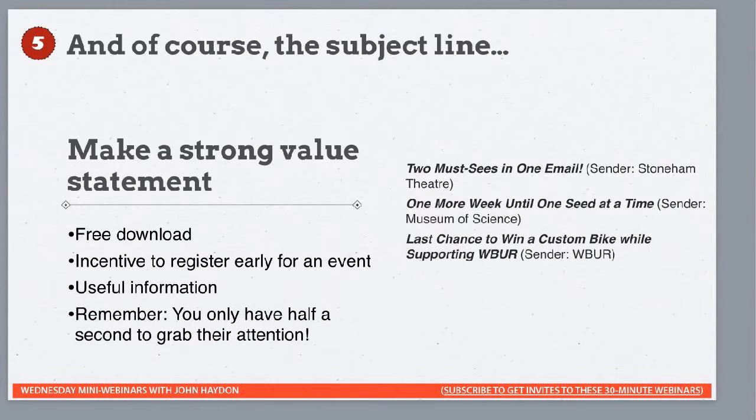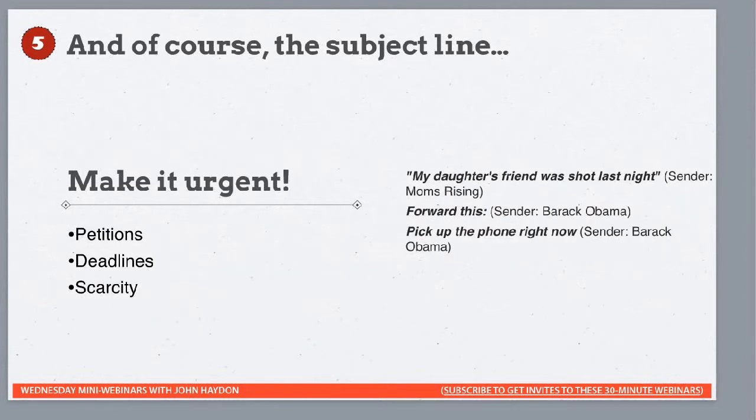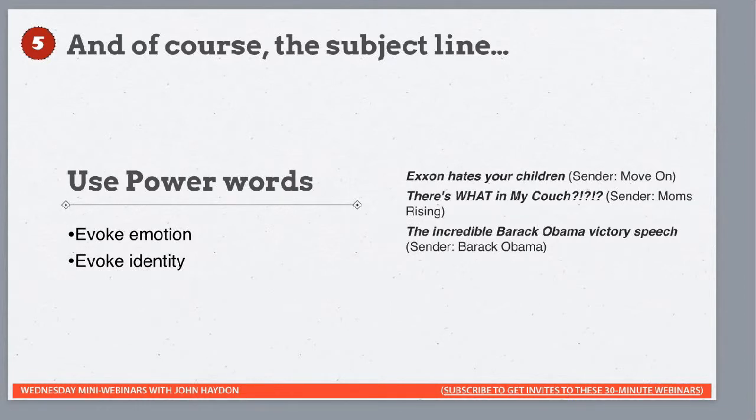Number five is subject lines. Make a strong value statement — free download, incentive to register early. There are examples on the right. Make it urgent — petitions, deadlines, scarcity. Scarcity is a big thing that generates urgency: 'We only have three or four seats left in the balcony, you have to come to our show next week, don't miss out.' Use power words. There's even an example like 'There's something in my couch' — I mean, I probably would open that email to be honest. I may not click through the message, but at least I'll open it.